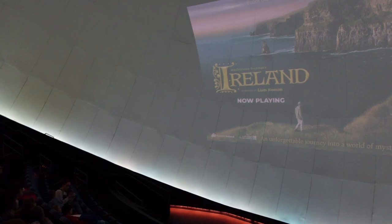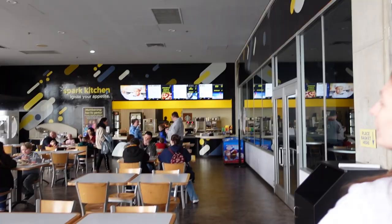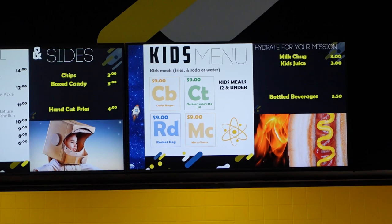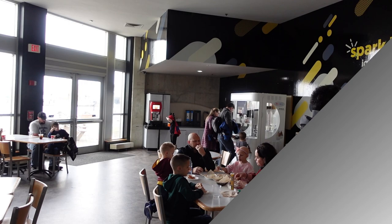There's a cafe down here — you've got food and snacks. Looks like salads, sandwiches, and kids menus. There's a Cuban capsule sub for $14 and a kids menu for $9, with sandwiches, burgers, and salads. They also had indoor seating once you purchase your meal, and some high chairs in the corner.